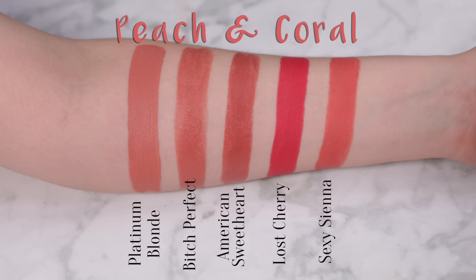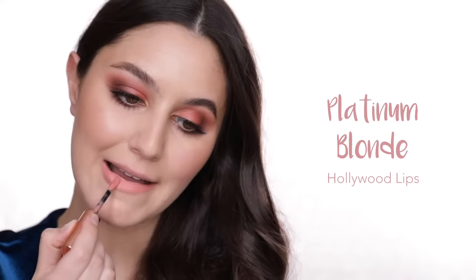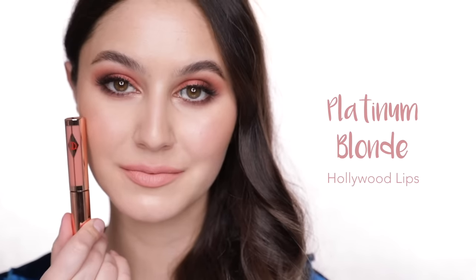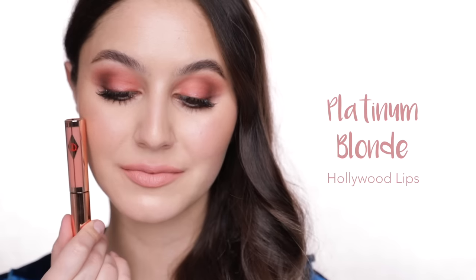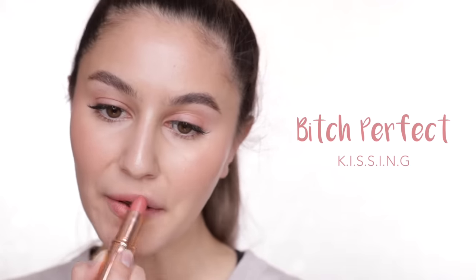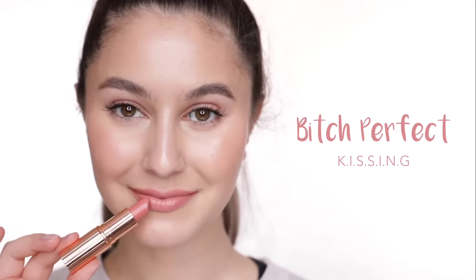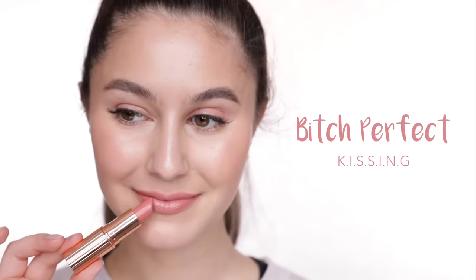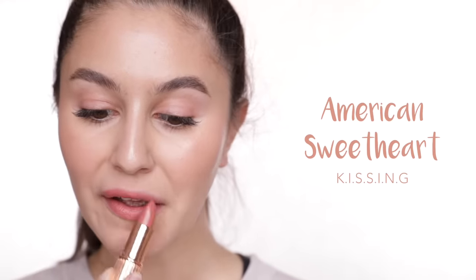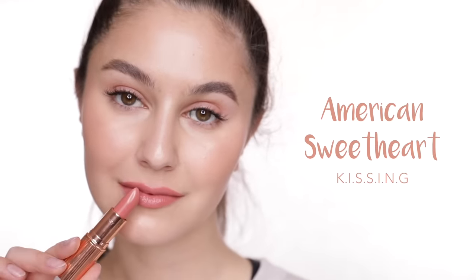Now onto the peach and coral category — only a handful here, but some of these are my absolute favourites. I love peach, I love coral. Platinum Blonde is a light to medium peach that could also have been categorised as a nude — it has quite a bit of white pigment which can settle in the lip lines. Bitch Perfect is a medium, muted peachy pink, one of Charlotte's cult classics that sits beautifully on so many complexions and one of my personal favourites. American Sweetheart is very similar to Bitch Perfect, just a touch deeper and a touch more tawny.